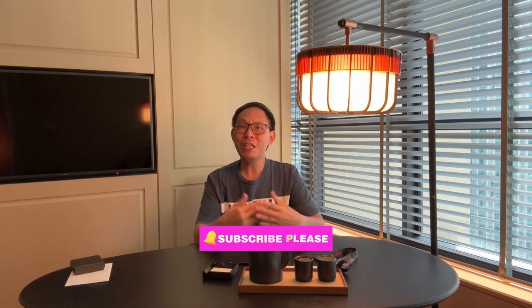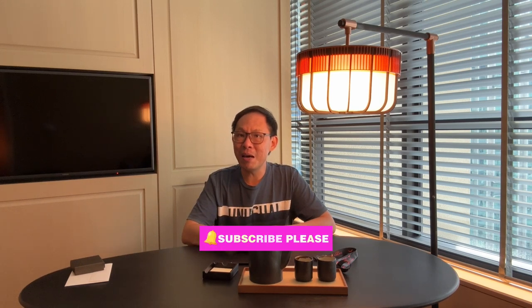Please do subscribe to my channel if you like my videos — it really helps push my channel toward monetization. Until then, I hope to see you in my next video. Bye!